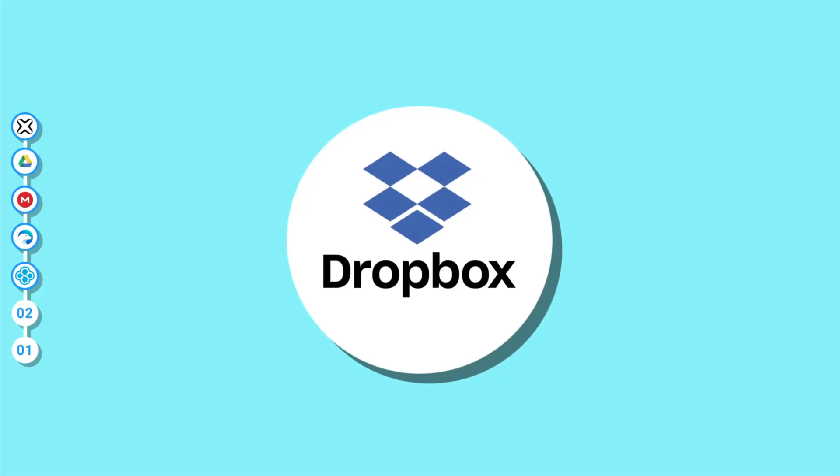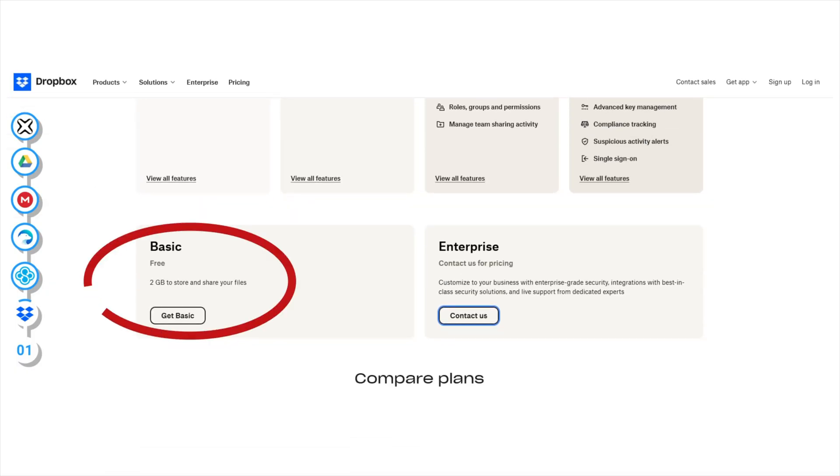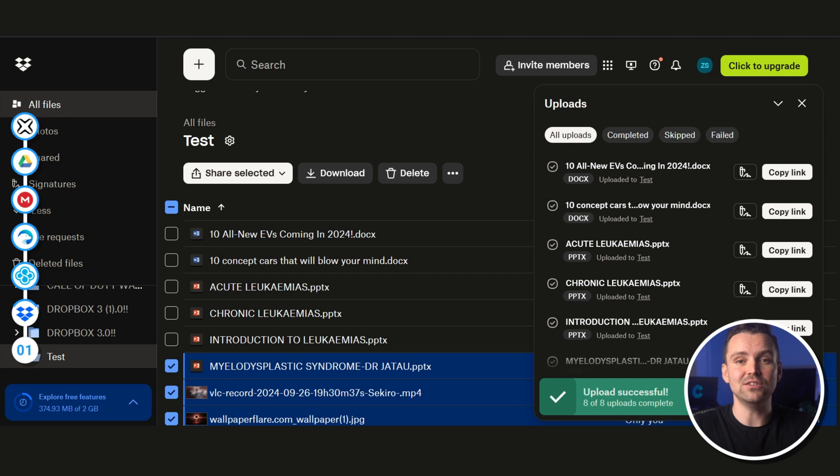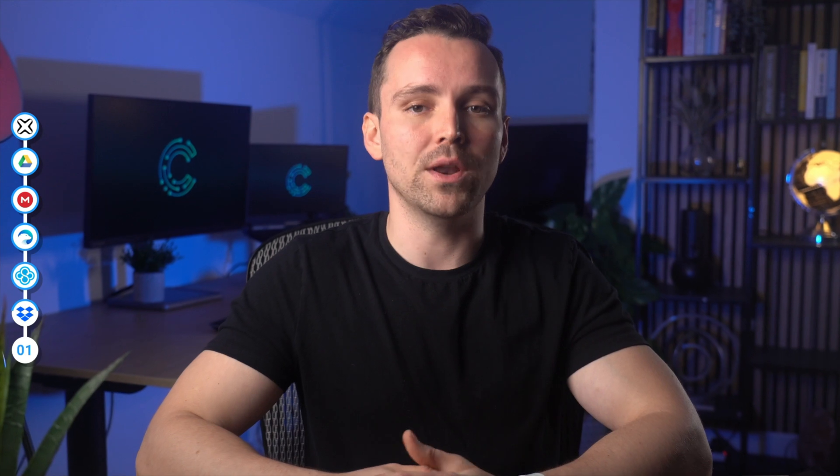Dropbox is an OG in the cloud service space and is the service that started doing it. Unfortunately, Dropbox is a little bit stingy with their free plans, offering only 2GB of space, which is not going to be enough for anyone if we're being honest. But you can get up to 3TB for individual plans and 30TB for companies. It has an easy-to-use interface with an intuitive layout and apps for all major platforms. File versioning is available for up to one year for the highest paid plans.